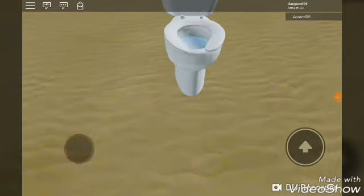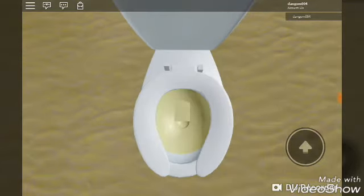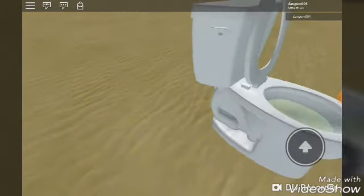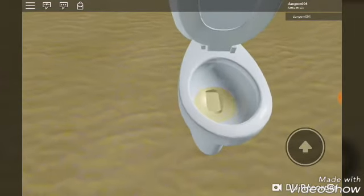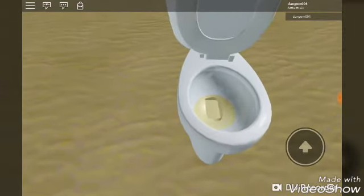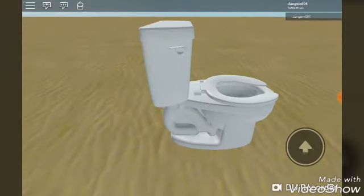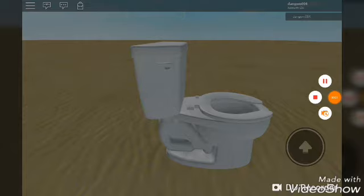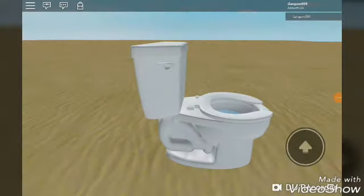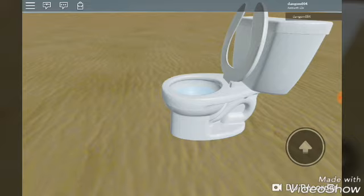I found this toilet — it's a Kohler Wellworth classic toilet, brand new. It's rare finding these toilets in Roblox. Let me see the other side — looks the same. Let's see the bowl.